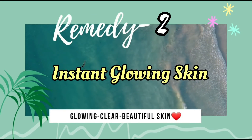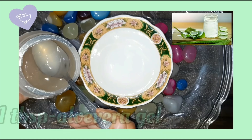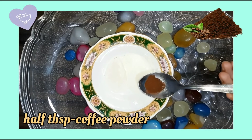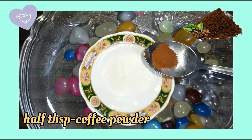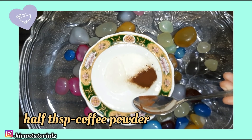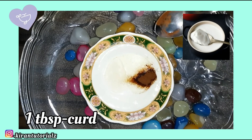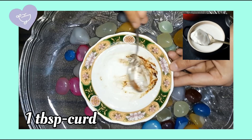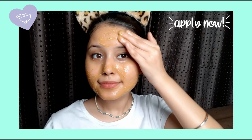For instant glowing skin, first we need 1 tablespoon of aloe vera gel. Then I will add half a tablespoon of coffee powder. The aloe vera gel I'm using is color-free and fragrance-free because it is very good for our skin. Then I will add 1 tablespoon of curd.